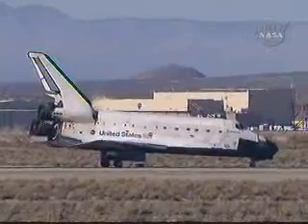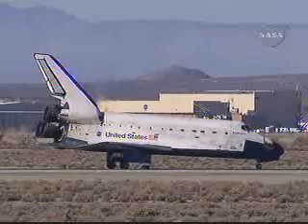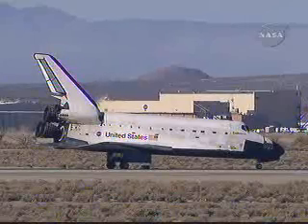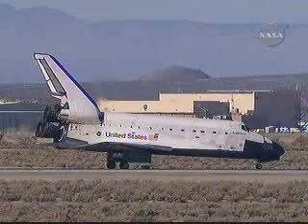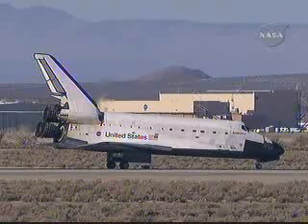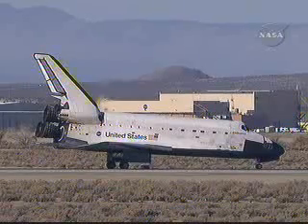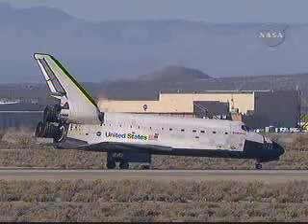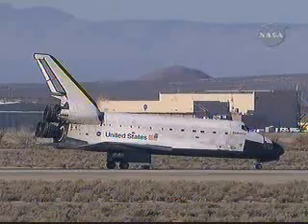Welcome back — that was a great way to finish a fantastic flight, Fergie. Spacecraft communicator Alan Poindexter welcoming back Commander Chris Ferguson, Pilot Eric Boe, and Mission Specialists Steve Bowen, Don Pettit, Heidemarie Stefanyshyn-Piper, Shane Kimbrough, and Greg Shamatov after a successful mission to the International Space Station.